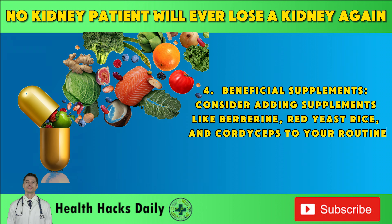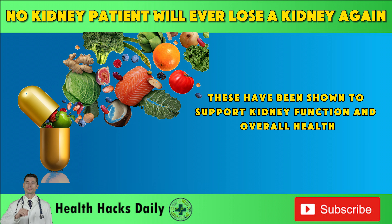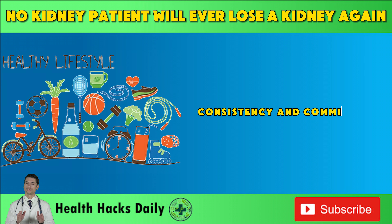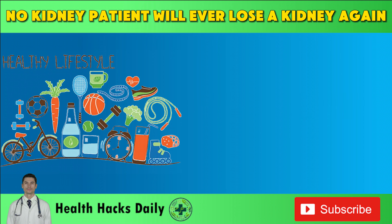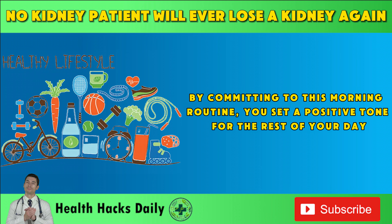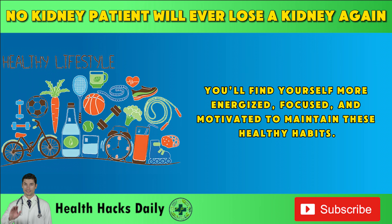Consider adding supplements like berberine, red yeast rice, and cordyceps to your routine, as these have been shown to support kidney function and overall health. However, always consult with your healthcare provider before starting any new supplement. Consistency is key to achieving the benefits of these healthy habits. Regular practice and dedication will bring the positive changes you seek. By committing to this morning routine, you set a positive tone for the rest of your day. You'll find yourself more energized, focused, and motivated to maintain these healthy habits.